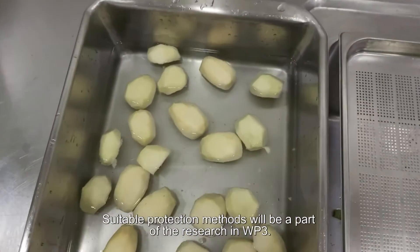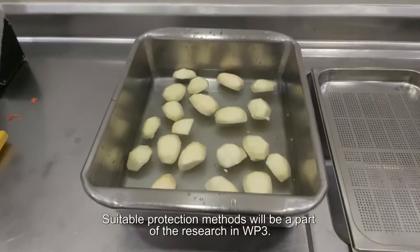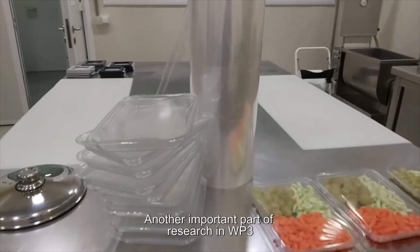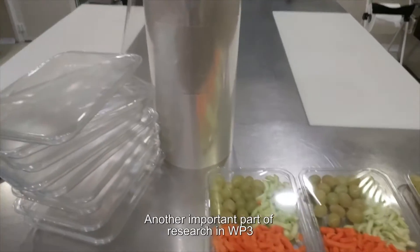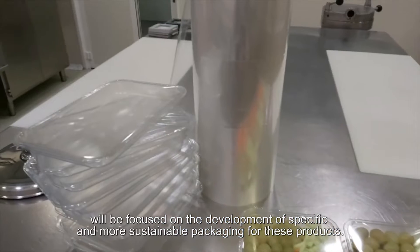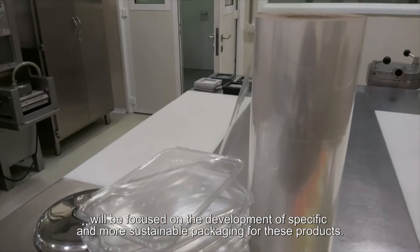Suitable protection methods will be a part of the research on Work Package 3. Another important part of the research on Work Package 3 will be focused on the development of specific and more sustainable packaging for these products.